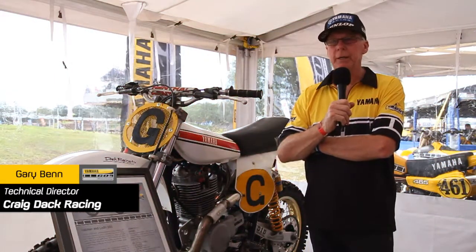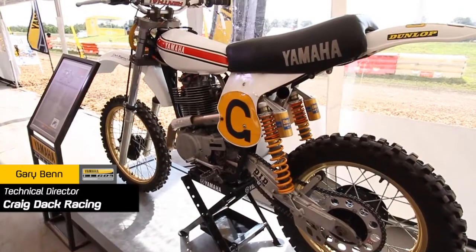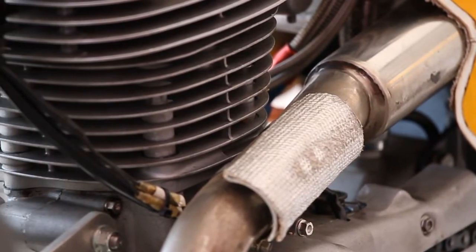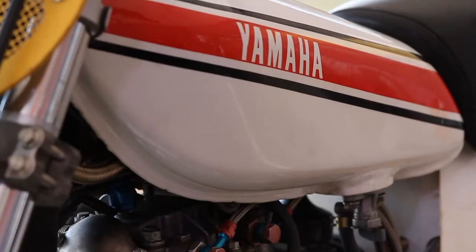Hi, it's Gary Benn from CDA Yamaha here. I'd just like to explain a little bit about this HL here behind me. It's a bike that I purchased when I was over in Europe working for Yamaha as their manager for their Grand Prix racing team.